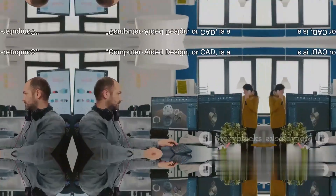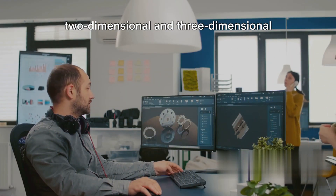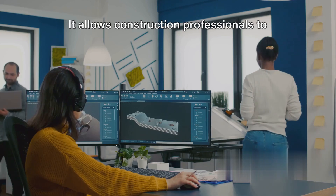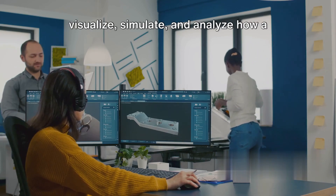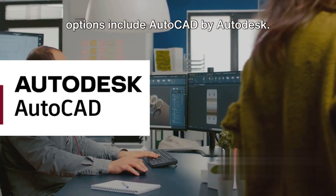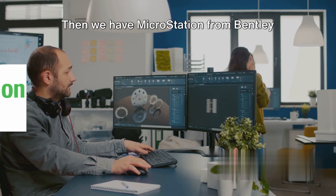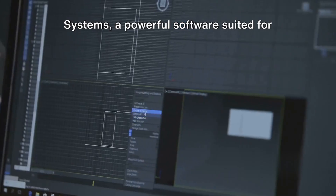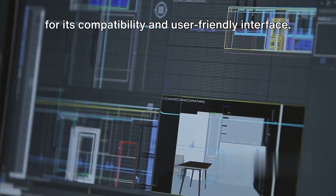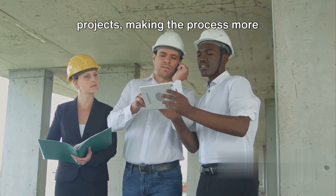Next, we'll explore computer-aided design software, or CAD, which is a staple in the construction industry. Imagine being able to create detailed two-dimensional and three-dimensional models of your projects before lifting a single tool. CAD software allows construction professionals to visualize, simulate, and analyze how a design will perform in the real world, reducing the risk of costly mistakes. Popular CAD software options include AutoCAD by Autodesk, known for its robust features and versatility. Then there's MicroStation from Bentley Systems, suited for infrastructure projects, and BricsCAD from BricsEase, a cost-effective solution praised for its compatibility and user-friendly interface.